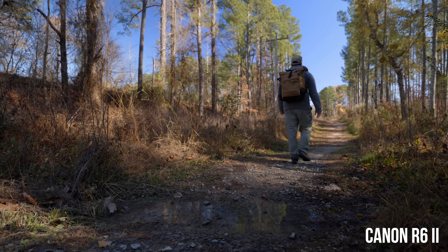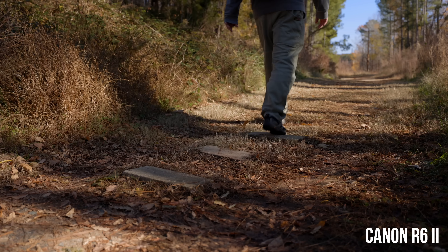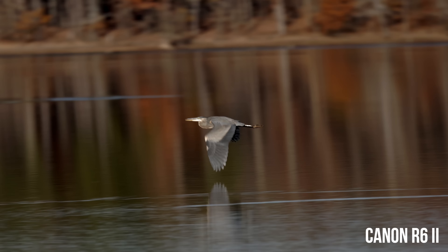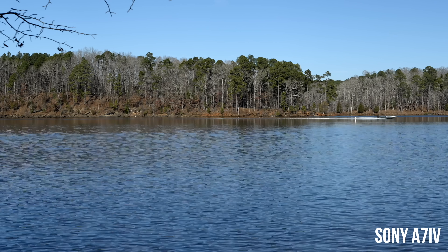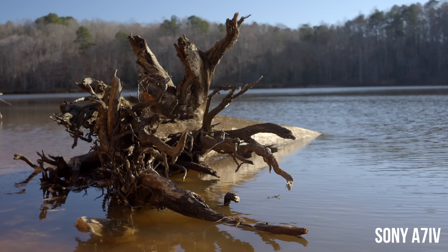The quick answer is there's no easy decision between these two cameras, but everyone has different needs, and as you watch this you'll figure out which camera is better for you. Both cameras have awesome image quality. Taking them out and shooting in the real world, I have no complaints about the image out of either camera. They're both detailed, sharp, and have awesome color, and both grade really easily in S-Log3 and C-Log3.